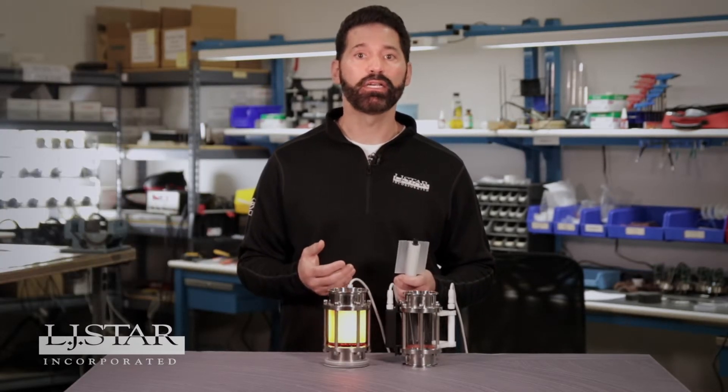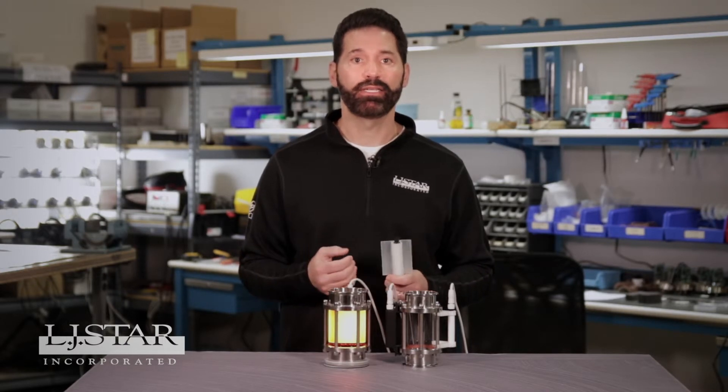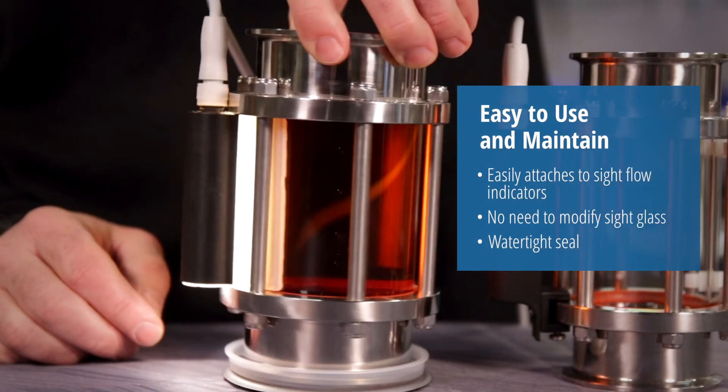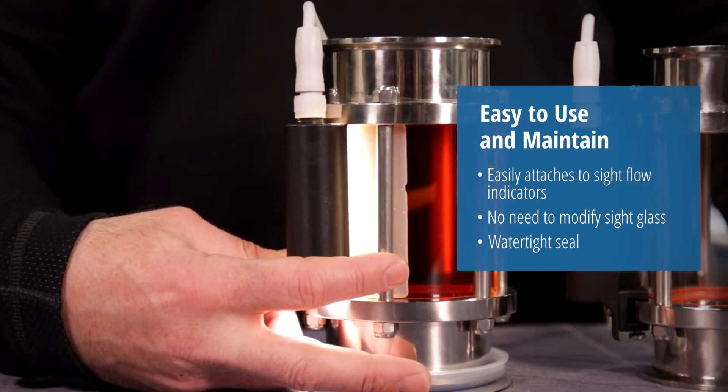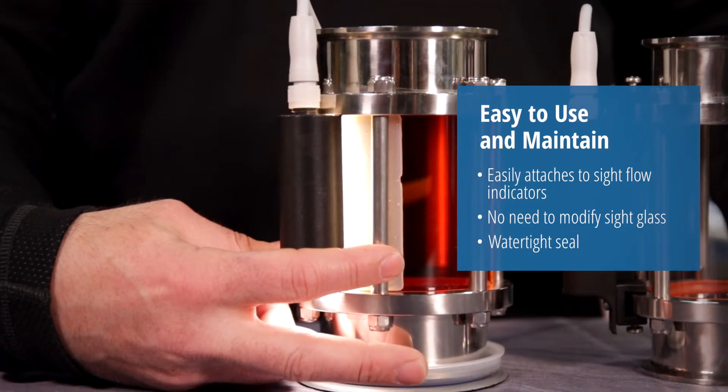We built the LumaFlow LED light so it would be easy to use and maintain. It simply and securely attaches right under the sight glass through bolts. You don't need to modify or disassemble your sight glass and you don't need any additional fasteners.